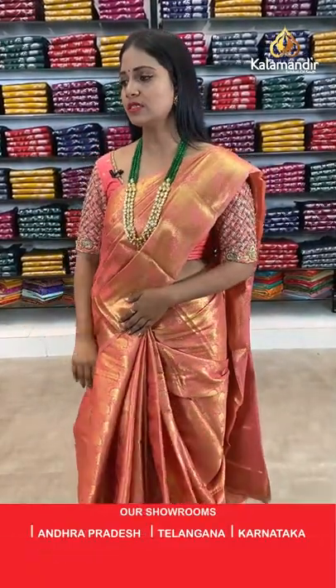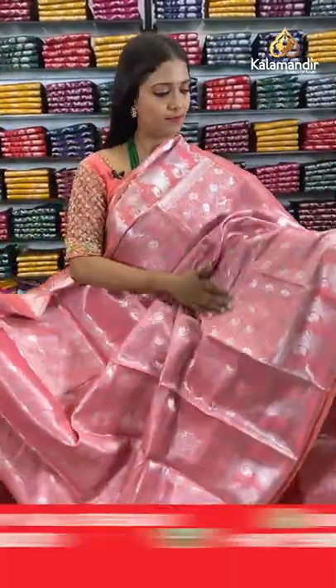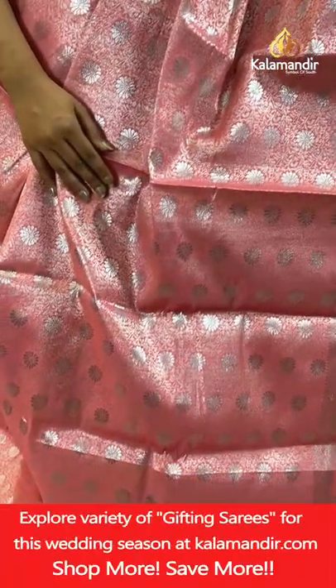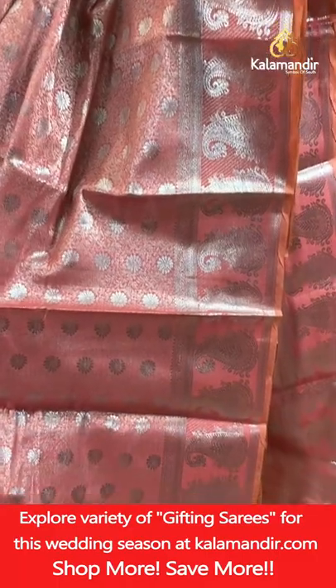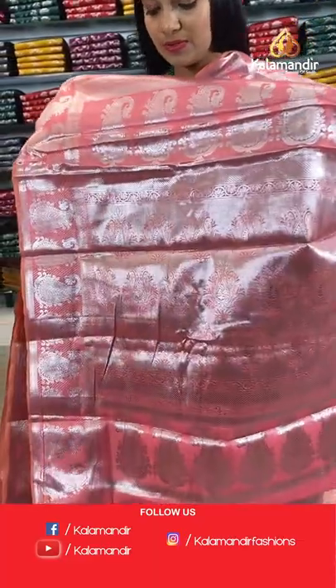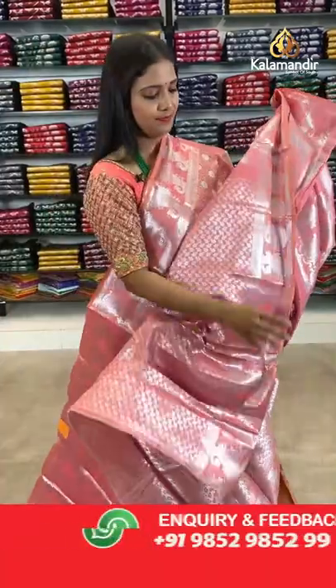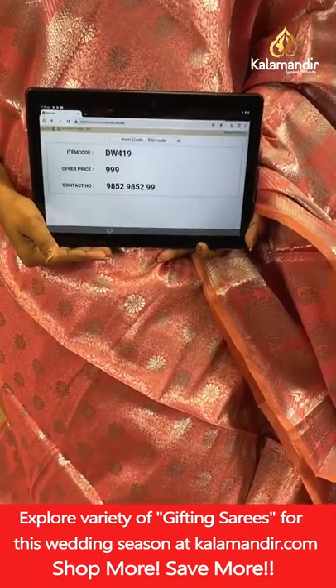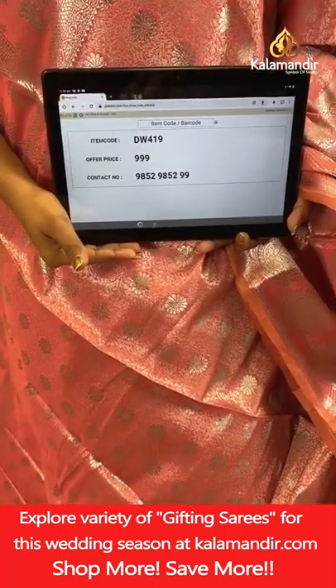In the same pattern, one more colour — a pinkish peach. All-over body floral bitties in silver zari weaving, border with mangoes and cross lines. Pallu of same colour with huge floral motifs. Blouse of same colour with floral brocade design and border. Saree code DW419, final price 999 rupees only.